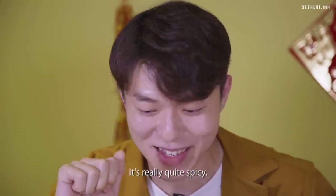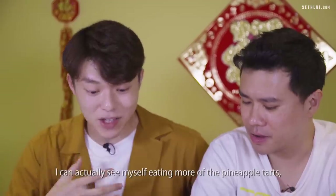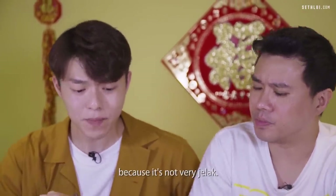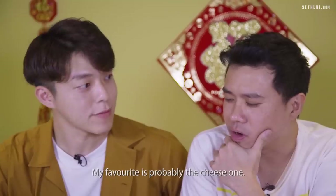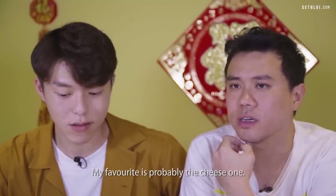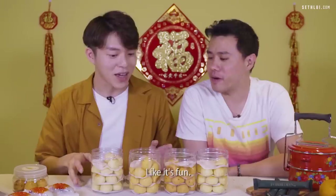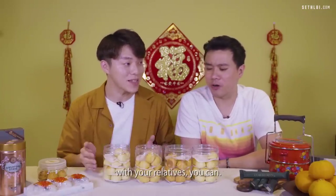Ratings time! I'd rate Pineapple Tarts Singapore four out of five — I can see myself eating more because it's not very jelat. I'd go with 3.5. My favorite is the cheese one. A big reason for the four out of five is the novelty factor — it's fun, especially if you want a challenge during Chinese New Year with relatives.